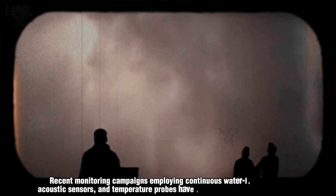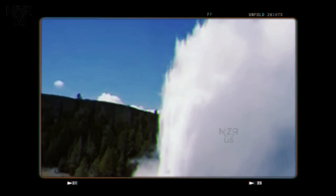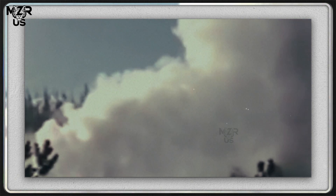Recent monitoring campaigns employing continuous water level loggers, acoustic sensors and temperature probes have revealed intriguing pre-eruptive signals. In the days leading up to an eruption, the geyser's vent shows increasing fluctuations in water depth and intermittent boiling surges, suggesting that internal plumbing becomes progressively unstable.